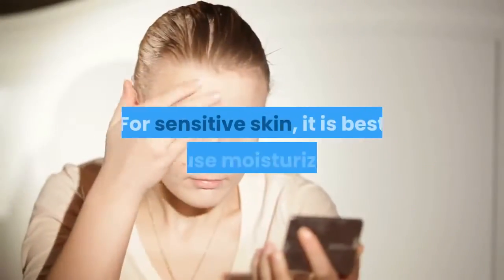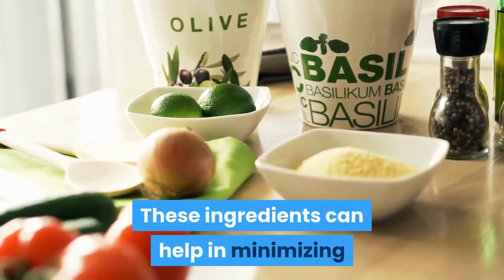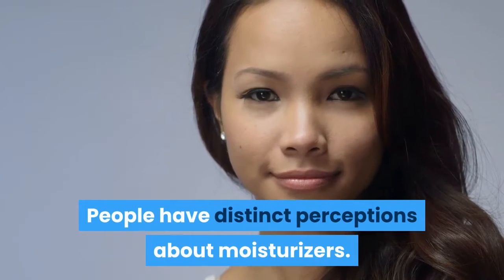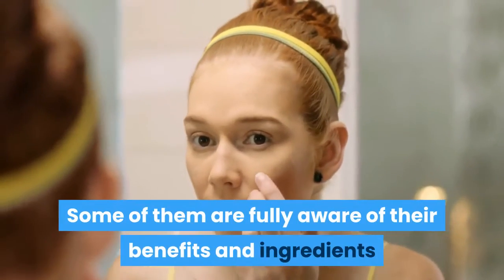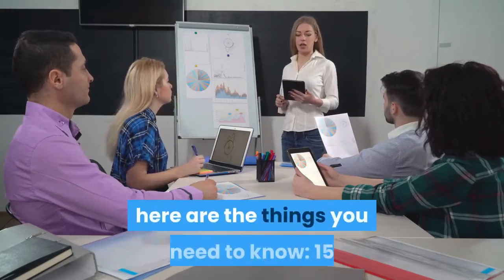For sensitive skin, it is best to use moisturizers that are loaded with soothing ingredients like aloe vera and chamomile. These ingredients can help in minimizing possible allergens and irritants. Here are the things you need to know about misconceptions and truths about moisturizers.